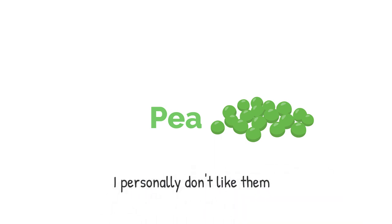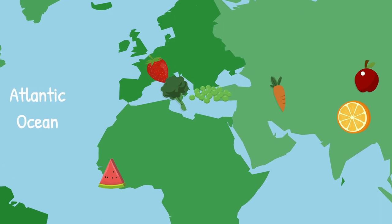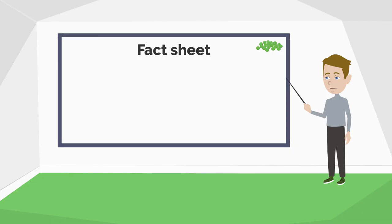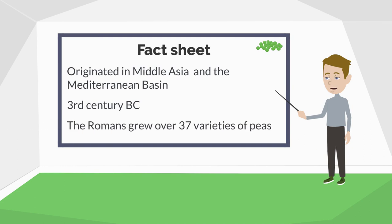Pea. The truth is that I don't really like peas, so let's make this a quick one. The pea originated in Middle Asia and the Mediterranean basin during the 3rd century BC. The Romans seemed to like peas very much and already grew them in 37 different varieties — that was more than 2,000 years ago.